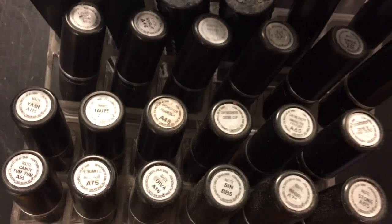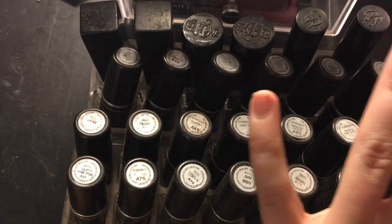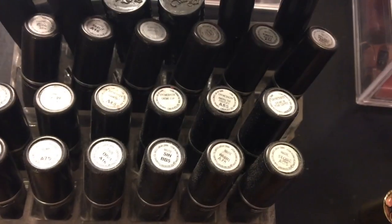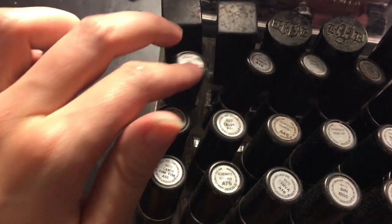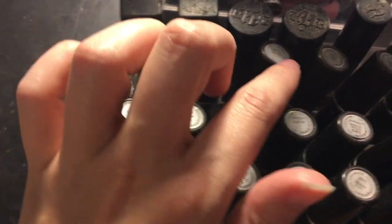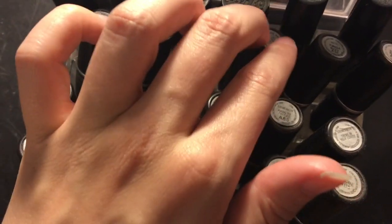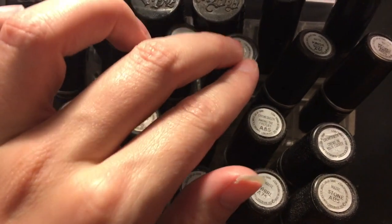Here are all my MAC lipsticks. I'll give you a quick overview since none of these have changed — I haven't gotten any new ones except one that was free and my mom gave to me. I have two Lustre lipsticks: High Tea and Syrup. Then one amplified finish in Blankety. Then all my matte nude shades, which are my favorite formula ever — I have Honey Love, Kind of Sexy, Velvet Teddy, Yash, and Taupe.